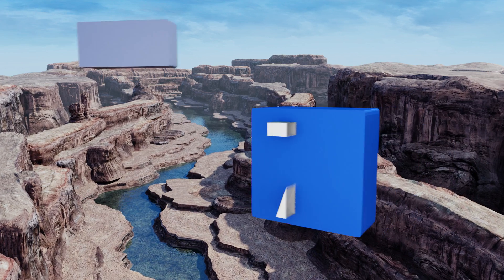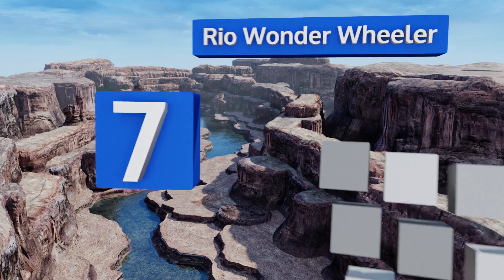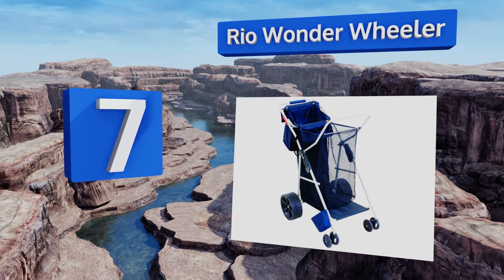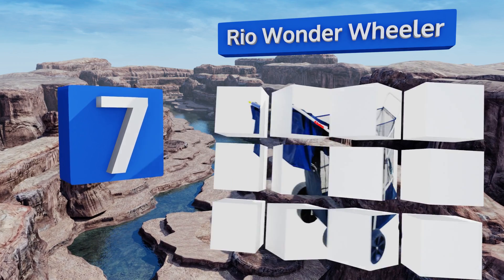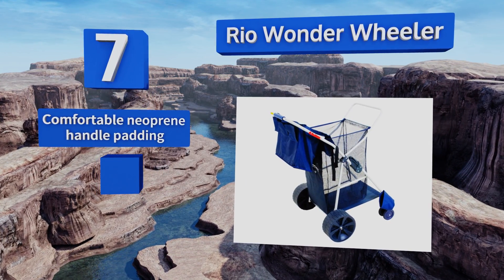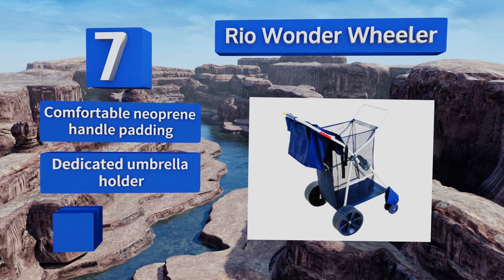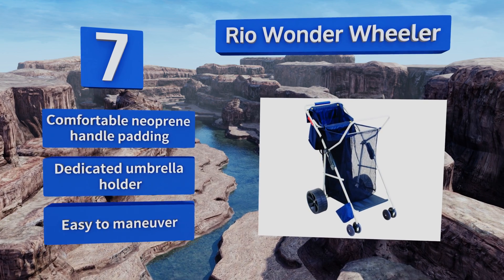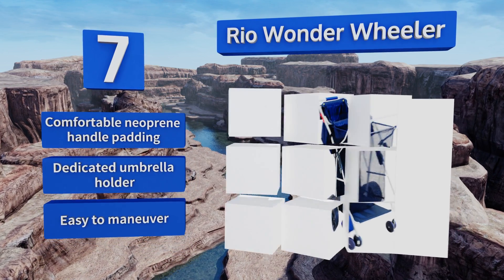Coming in at number 7 on our list, the Rio Wonder Wheeler provides a huge cargo area for floats, toys, towels, and other gear, plus a front rack for chairs. It features wide rear wheels for smooth travel over sand, while its small front wheels make for easy curb popping. It's equipped with comfortable neoprene padding on the handle and a dedicated umbrella holder. It's easy to maneuver, too.